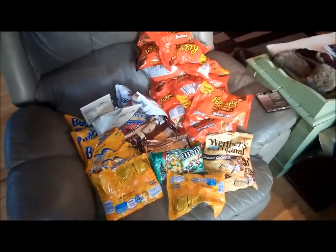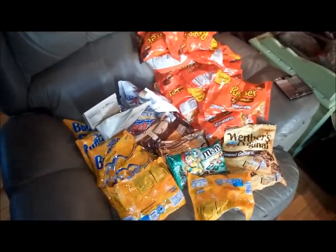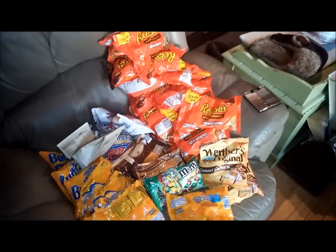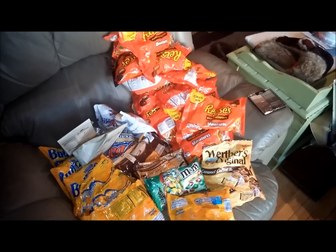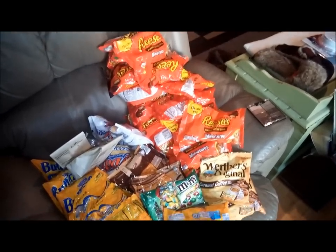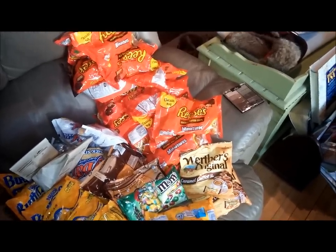Yo yo yo, sun cannon boy in his house, what up peeps. This will be a quick one — had a great dive today. If it wasn't for a couple items it wouldn't be that big, but you'll see it was pretty good. We got a huge amount of Reese's Peanut Butter Cup miniatures.